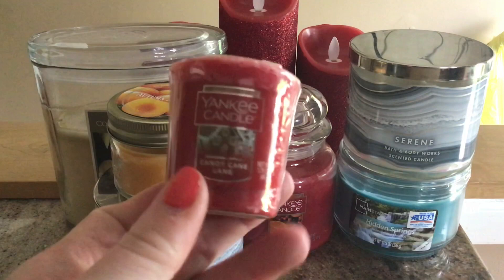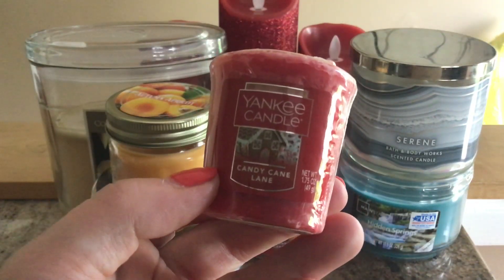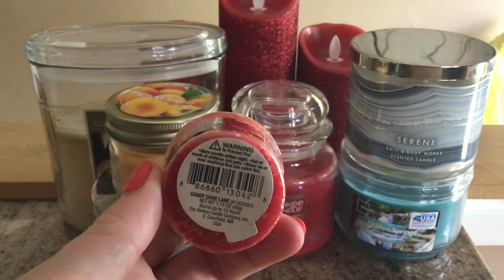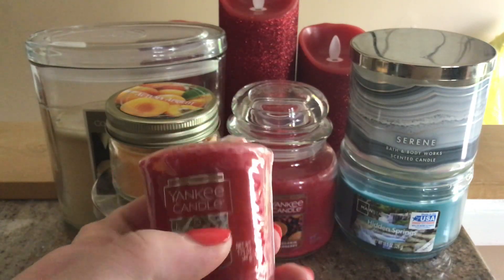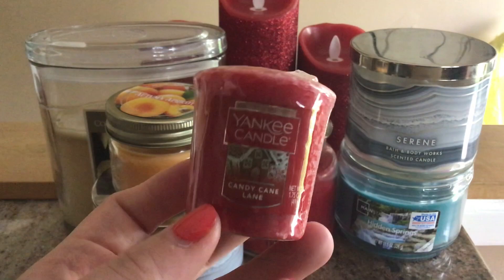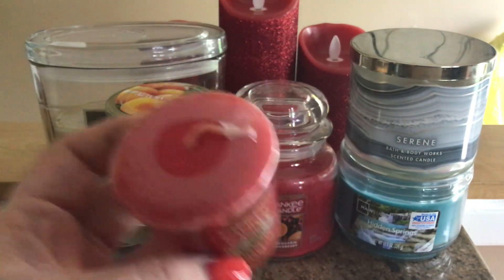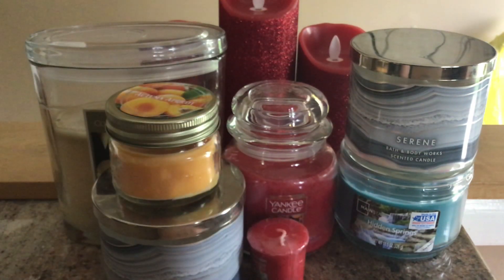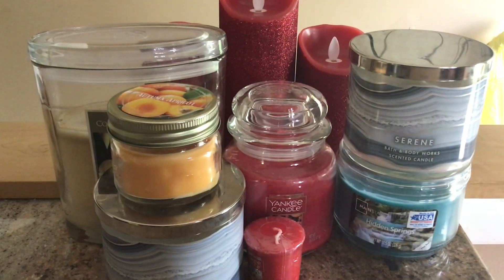If I finish that, I'm pulling out all the random scents — this is Yankee Candle's Candy Cane Lane in a votive that I got last summer for like 50 cents. It says it burns up to 15 hours, but these things do not burn 15 hours. And this one is basically scentless, so it's just going to be an ambiance candle in the bathroom.